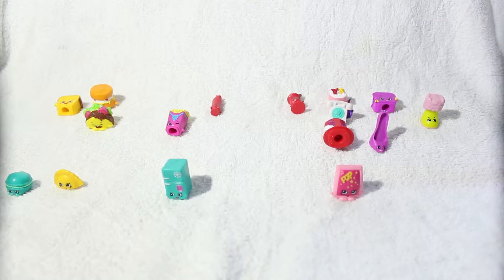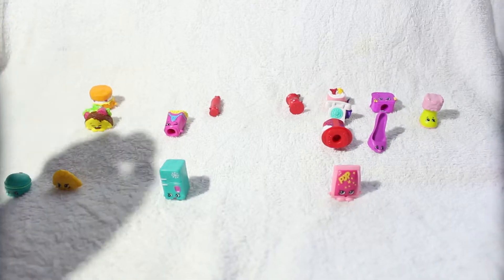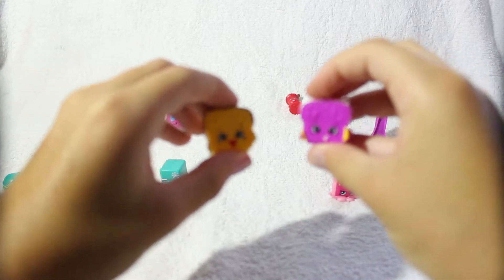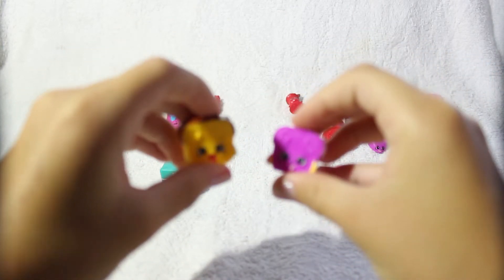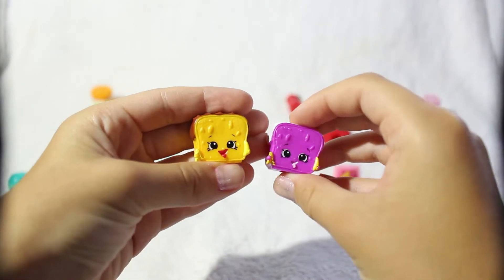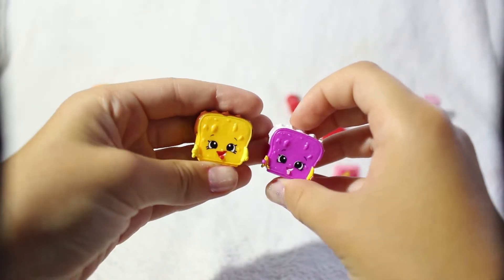Now I'm going to move back to the bakery section. These are my two Lana Banana Breads — the yellow one and the purple one. I think it is so adorable that they are both holding little bananas and that their tongue is sticking out.